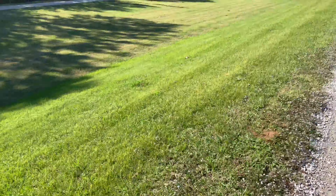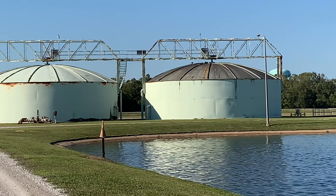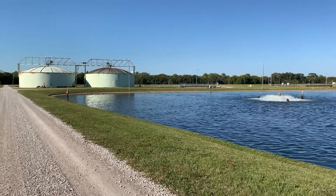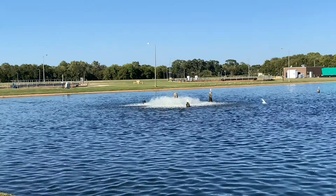Alright, zoom it back out. Let's go ahead and check — get these tanks here. Looks good on the viewfinder, easy to see outside in the bright sunny day. Zoom in on this water here.